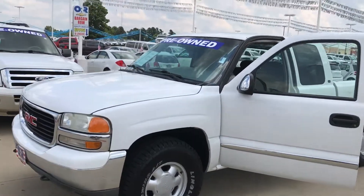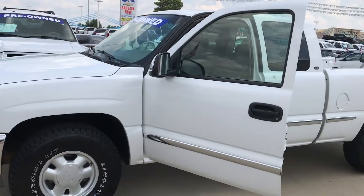Hey everybody, David Woloski at Orchevrolet. Appreciate your patience. I'll try to make this a quick video.